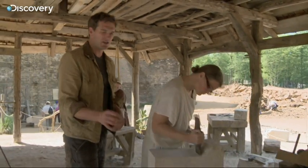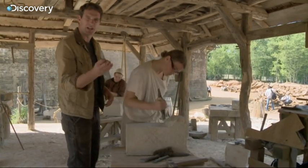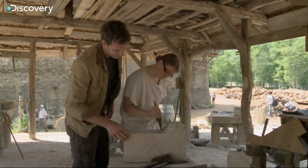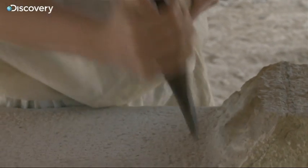This is where the fine-tuning comes in. She's just doing the last finishing before it heads up there and takes its place in the castle. In medieval times, a stonecutter's wage was based on their skill and on their speed.